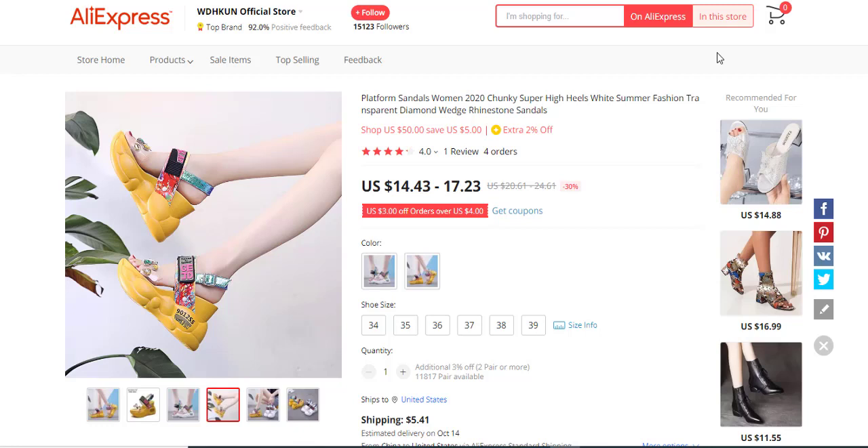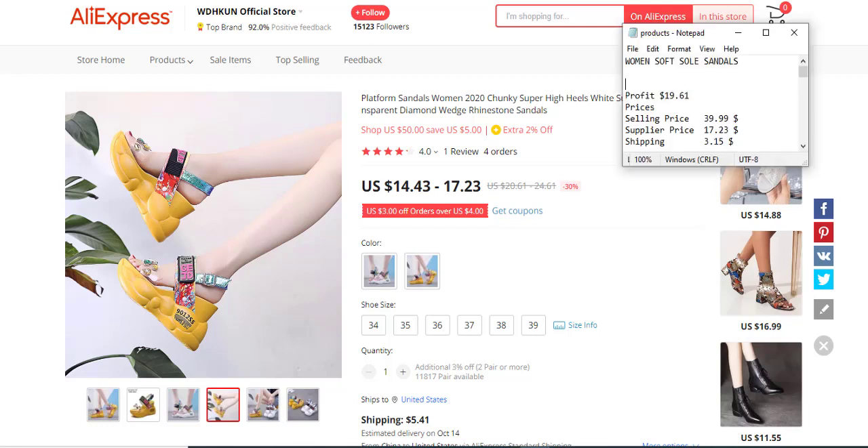Hello guys, welcome to Vrima. Today I'm talking about 40 products for your store. The first product for today is Women's Soft Sole Sandals.